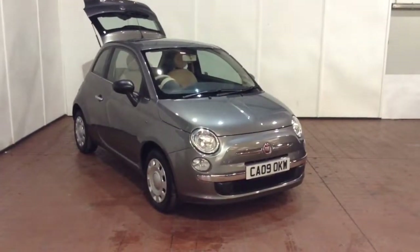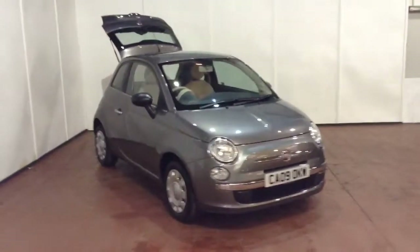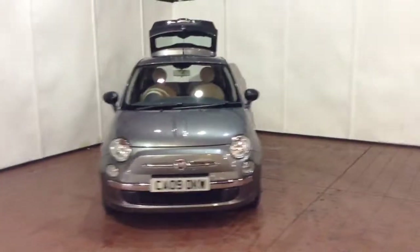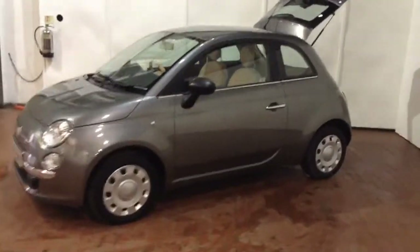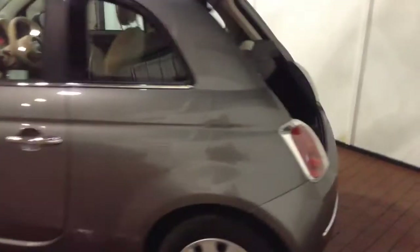Welcome to Wessex Garages in Newport. Today we have for you the Fiat 500 1.2 litre Pop. This vehicle is in grey and it's a petrol manual. This vehicle was first registered in 2009 and has one previous owner. Your fuel economy on the vehicle is 55.4 miles to the gallon on a combined cycle, currently placing the vehicle into tax band C which is £30 per year.